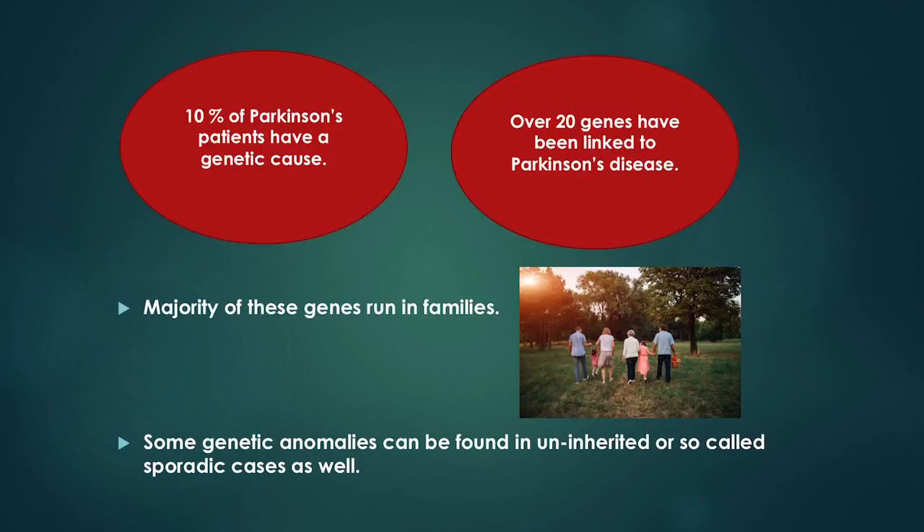Over 20 genes have so far been discovered and linked to Parkinson's disease. The majority of these genes run in families, but some genetic anomalies can be found in uninherited, or so-called sporadic, cases as well. Scientists think that variations in these genes can sometimes cause Parkinson's directly or modify the risk to the disease.